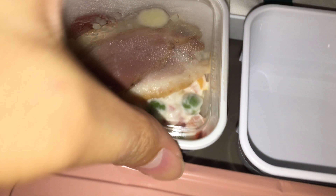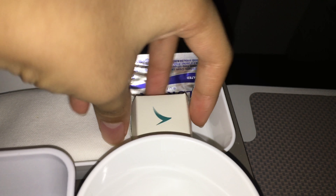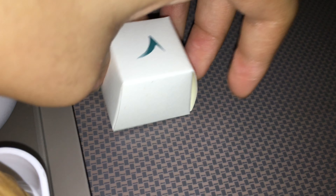Shortly after take-off, dinner was served. The cutlery in Premium Economy class is made of metal. Dinner comes with a smoked duck salad, a hot bun, and a piece of chocolate. My main course was red steak and it was very tender.